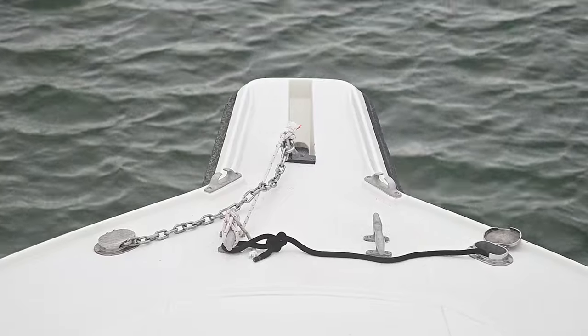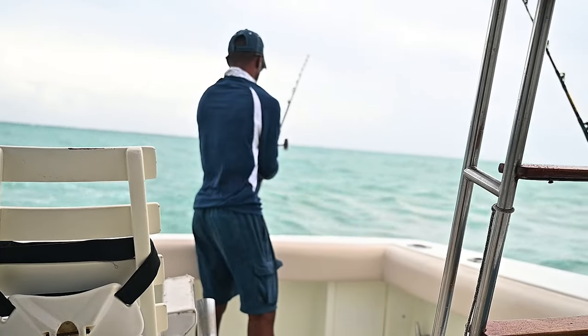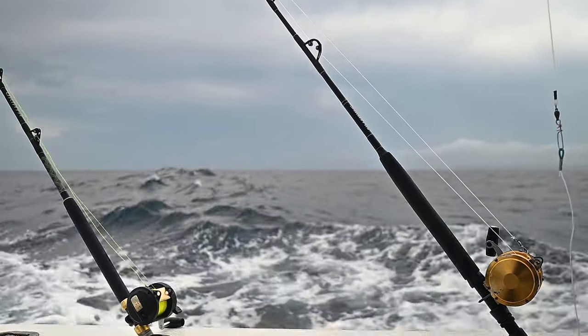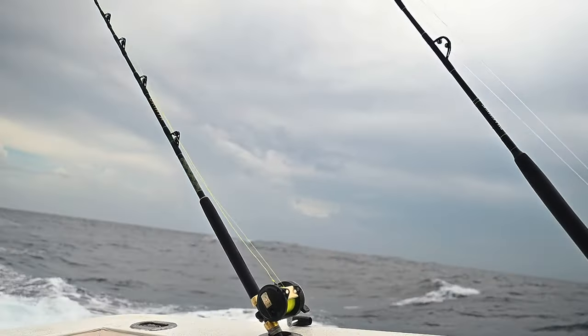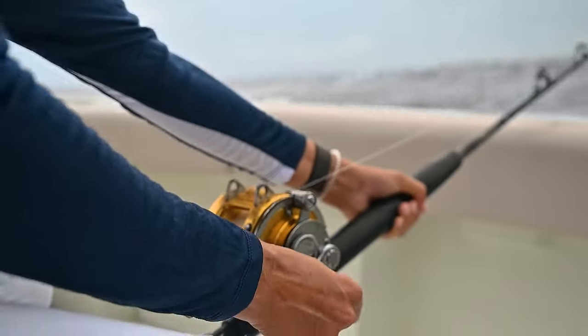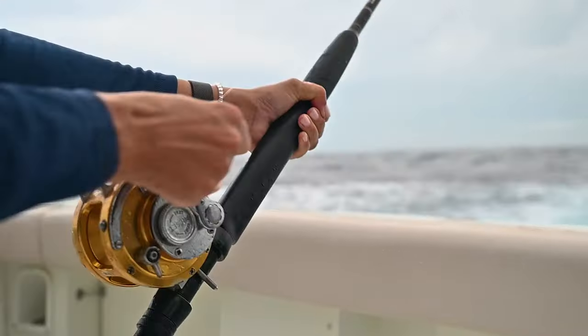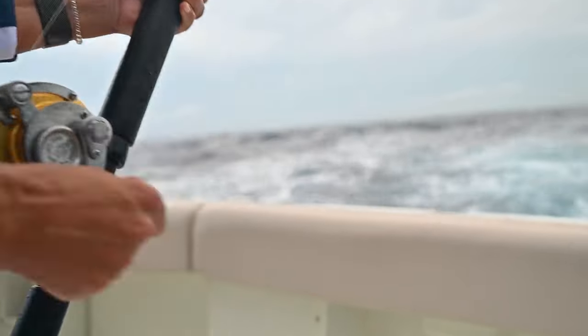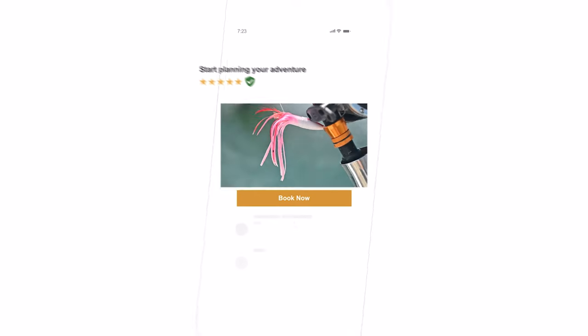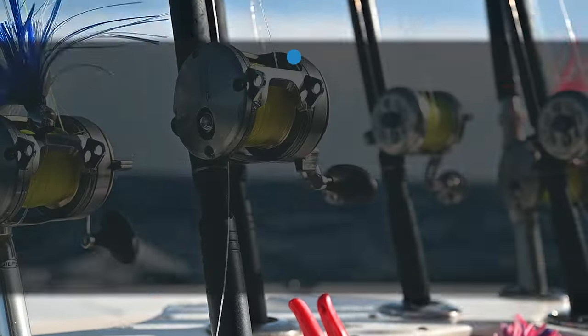FishingBooker.com offers the largest selection of fishing charters in the Dominican Republic, all in one place. With fast and easy online booking, real customer reviews, and a best price guarantee, you can spend more time focusing on what matters — getting your friends and family together and having an incredible day on the water. Visit FishingBooker.com and start planning your fishing trip in the Dominican Republic today.